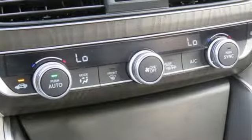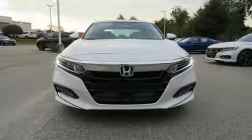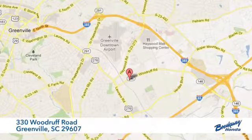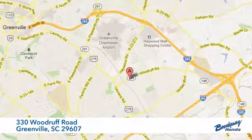Honda has a world renowned reputation for reliability. See what it can do for you when you take it for a test drive. Call, click or stop in today. We're conveniently located at 330 Woodruff Road in Greenville, South Carolina.